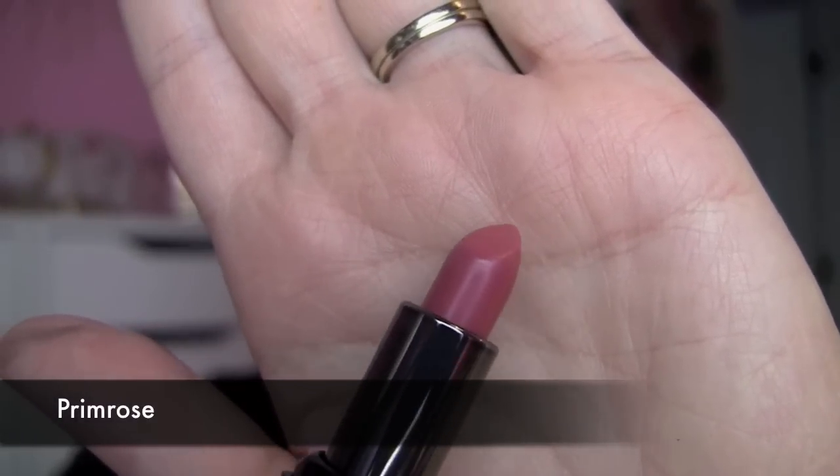The first one is Primrose and this is a really classic pink. It strikes me as the kind of shade a lot of people probably have in their collection — that pink that's not too cool or too bubble gummy, but it's a very mature looking pink. I think it's really pretty. These are all a cream formula. They go on and leave a lot of shine on the lips, I think, for a lipstick.